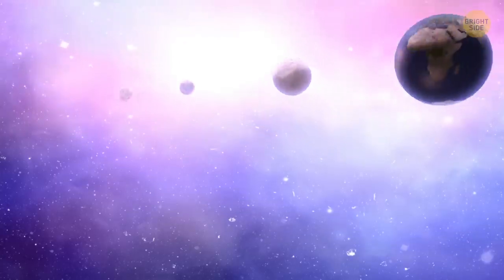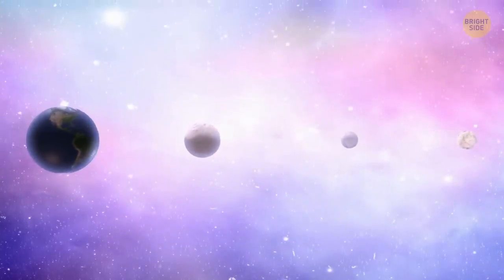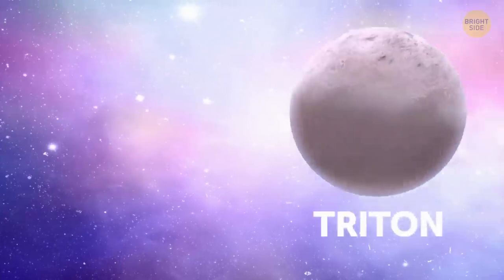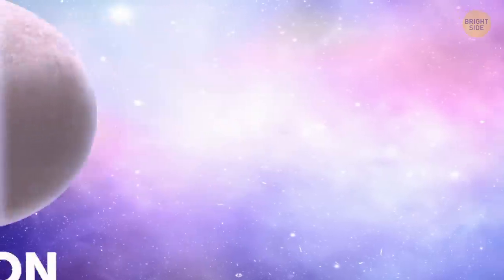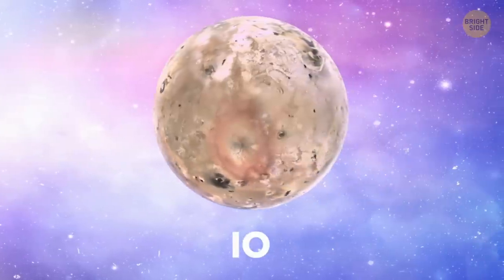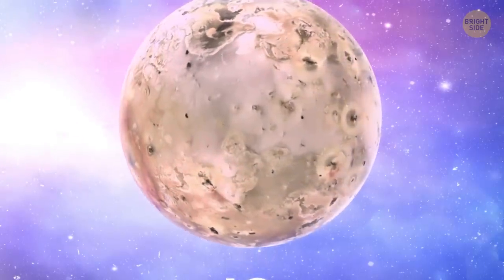Based on studies, only four bodies of our solar system have been proven to have active volcanoes, and only one of them is a planet. The planet is our Earth. The rest are moons: Triton, Neptune's largest natural satellite; Enceladus, Saturn's sixth-largest moon; and the most notable one, Io, which belongs to the Jupiter system and holds the title for the fourth-largest moon in our solar system.